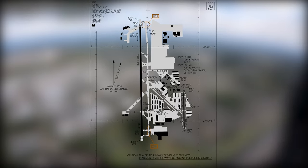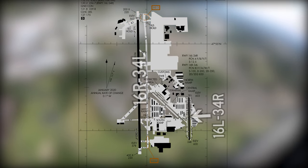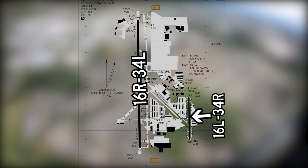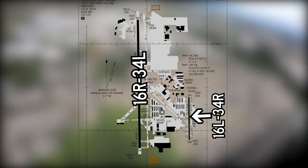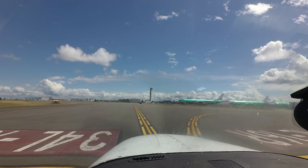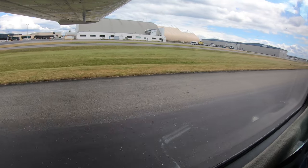The airport configuration consists of two parallel runways, one six left and right and three four left and right, with staggered thresholds. A full-length parallel taxiway is associated with both runway 16 left, 34 right and runway 16 right, 34 left. A complex taxiway system provides access to all services, terminals, and businesses, primarily located between the runways.